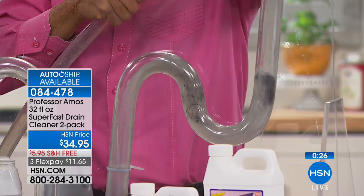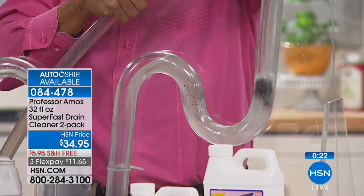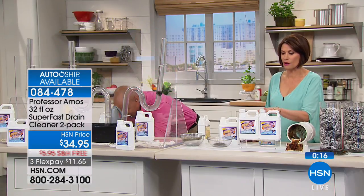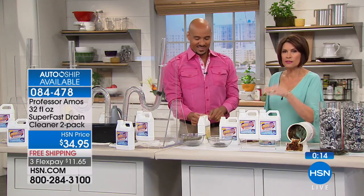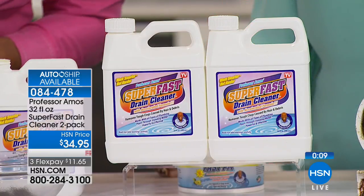Everything passes right through your line when you run that hot water. We don't get Amos here as often as we would like, and we particularly don't get this product back as often as we would like — number one, it sells out every time we offer it, and number two, there are only certain times of the year we are allowed to ship this product. That's why you definitely want to get it today.